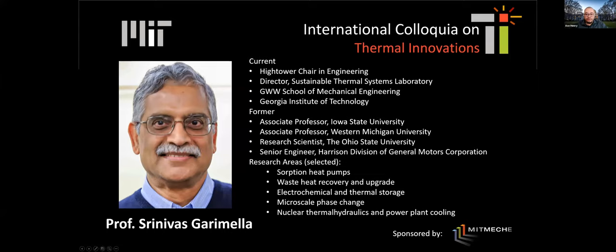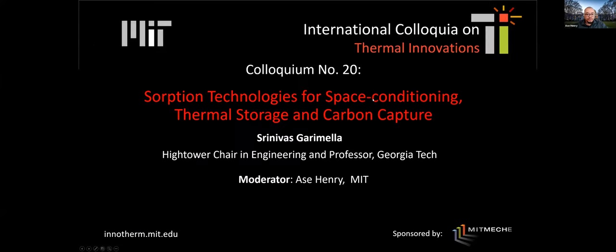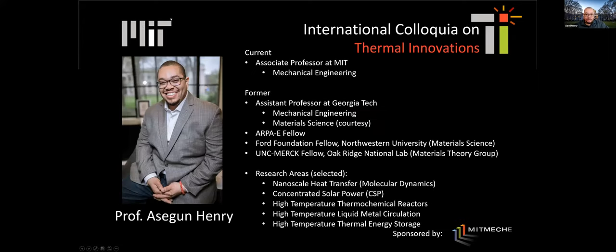I want to welcome everyone. Thank you for coming to Ennotherm. Today we have our 20th colloquia with a talk by Professor Srinivas Garamela on sorption technologies for space conditioning, thermal storage, and carbon capture. I'm Professor Ashegun Henry. I will moderate the discussion today. We will start in just a minute or so and have Professor Garamela give a talk for about 45 minutes, followed by about 15 minutes of questions from the audience.